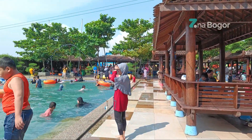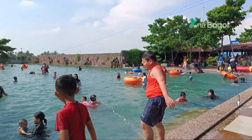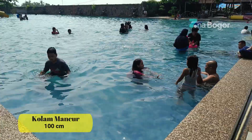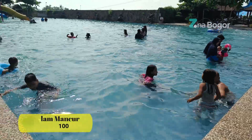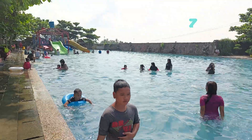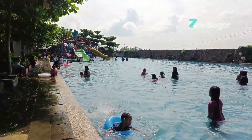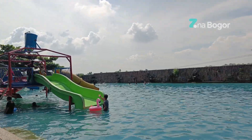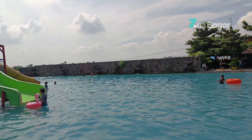Sekarang mari kita lanjut eksplor kolam berenangnya ya. Ini adalah kolam mancur dengan kedalaman 100 cm. Jadi kolam mancur ini untuk pendaratan flying fox juga. Usahakan untuk tidak berenang dekat tali flying fox, karena bahaya ya kalau sampai terbentur dengan yang main flying fox.